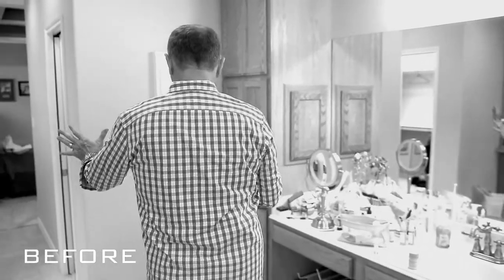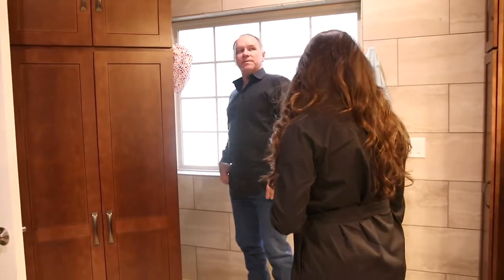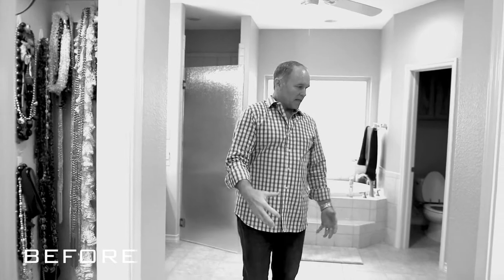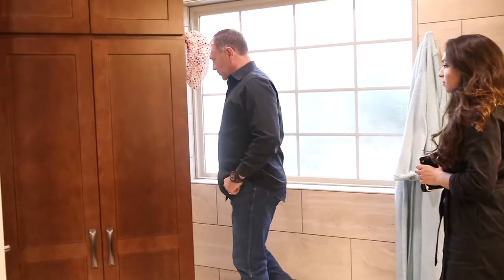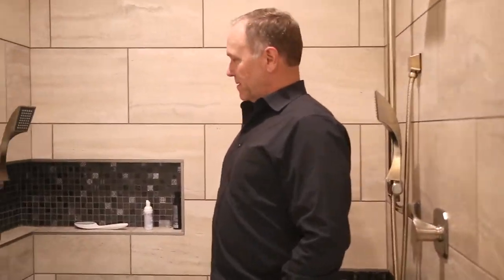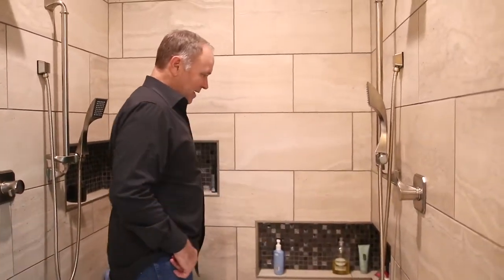That's really neat, everything shows up good now. Where is the switch for this one? There we go. Now we can see the beautiful shower.